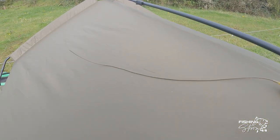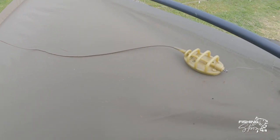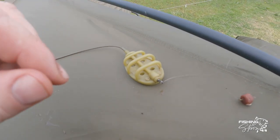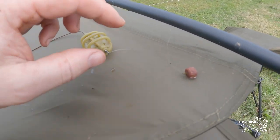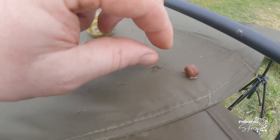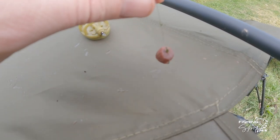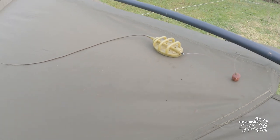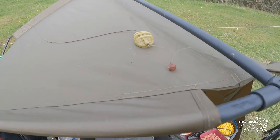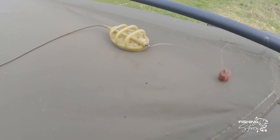Rig for today: we've got about two foot of quarter rig tubing down to a 15-gram flat bottom method feeder, very short hook link, probably eight-pound line down to a size 12 hook, and little hookable krill pellets. The carp in here aren't that big — the biggest probably 14 pounds — so we're fishing for single-figure carp, maybe one to three pounds.